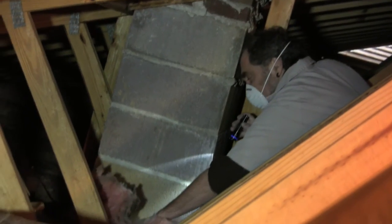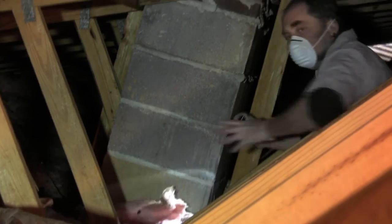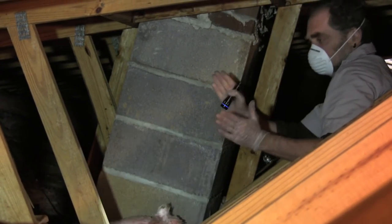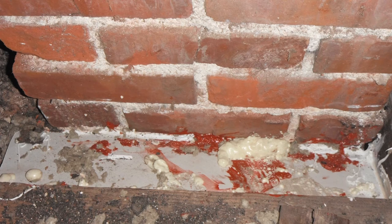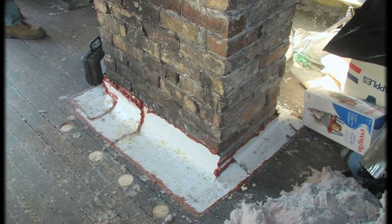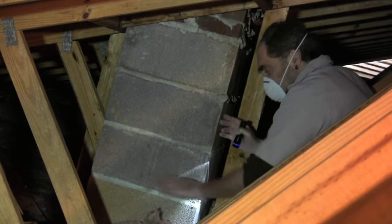So in a case like this, you could get some flashing — some thin metal that's usually about this wide — and roll that out, cut it, roll it out, seal it with high temperature caulk, and make an air seal between up here and this whole big space going down the chimney.